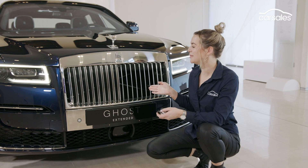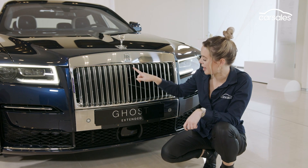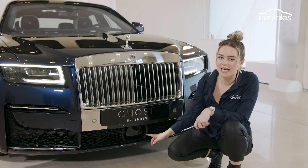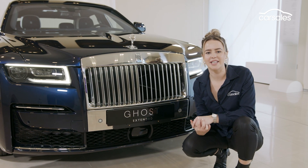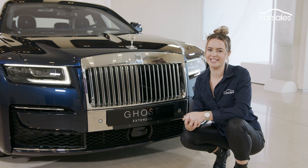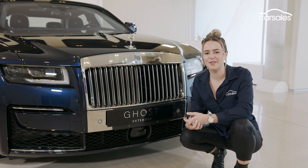Last but not least, this illuminated Pantheon grille — but look a little closer and you'll find an array of cameras and sensors behind this panel down here. It's currently fitted with level 2 autonomous driving functionality, and that'll be upgraded to level 3 in a few years, which means highway driving will be hands-free depending on where you are in the world.